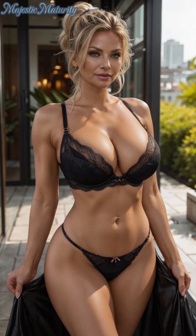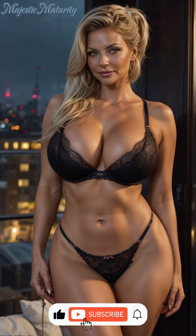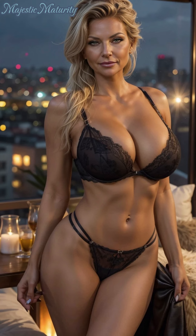Hello, everyone. Welcome back to the channel. I'm Julia, and today we're talking about the timeless elegance of lace lingerie, specifically curated for mature women. Don't forget to subscribe for more fashion tips and insights tailored to mature women.